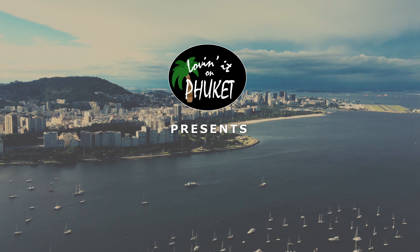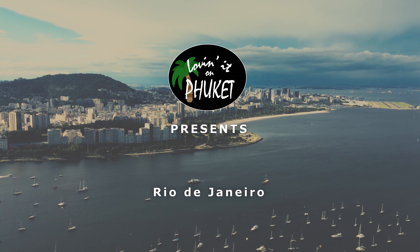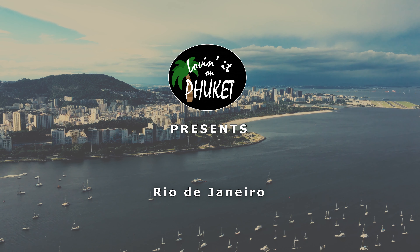Hey guys, thanks for watching and welcome back to Lovin' it on Phuket. In this video we're going to talk about Mount Urca, or Morro da Urca, in Rio de Janeiro.